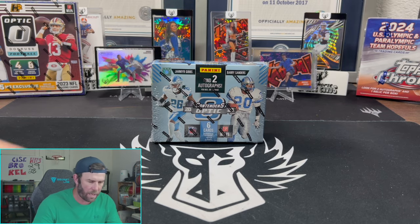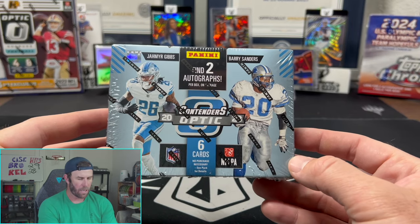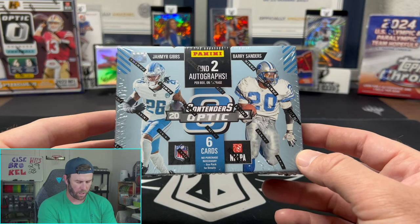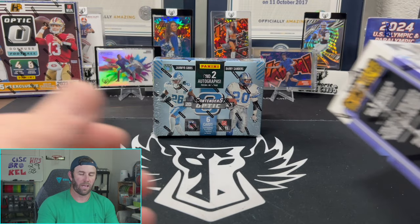As you can see here, Contenders Optic release day, baby! Going to give you guys a first look at what to expect out of Contenders Optic, but obviously before we go into that we have a giveaway going on right now.